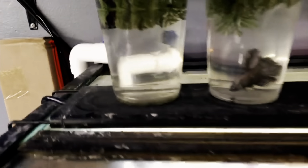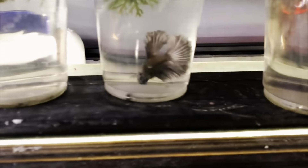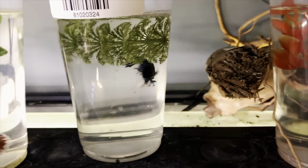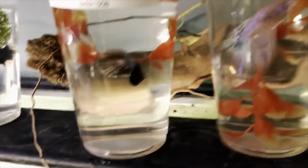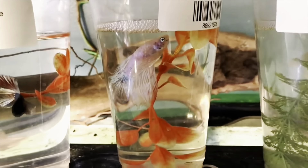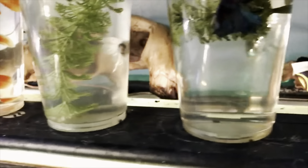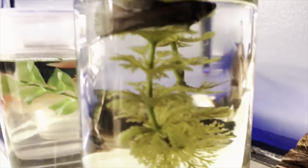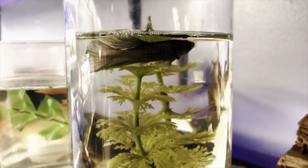Up next are our new male bettas — see, we have lots of new ones, these are all brand new and they're all very pretty. This one's my personal favorite. So come have a look at them in person and see which ones you like and which ones you want to take home.